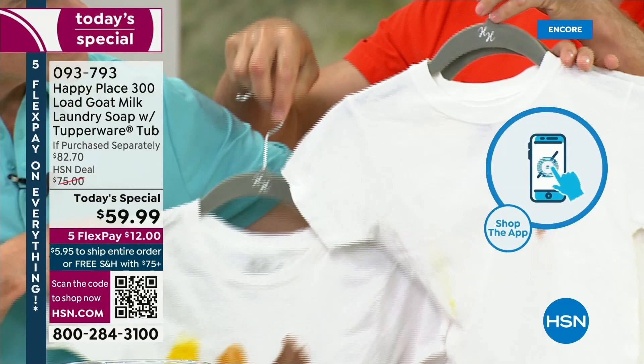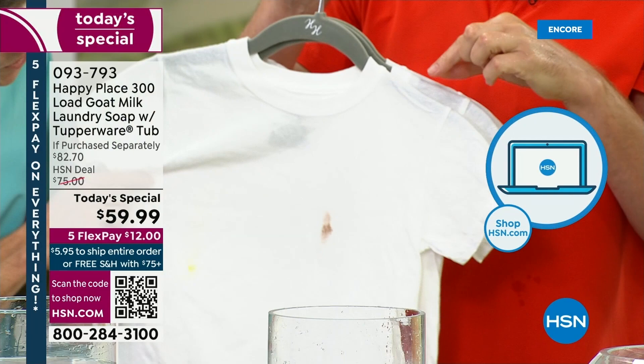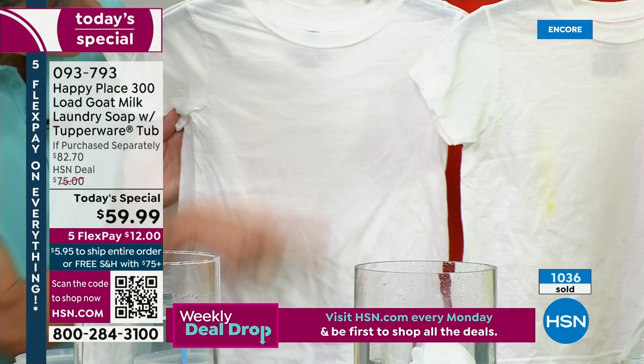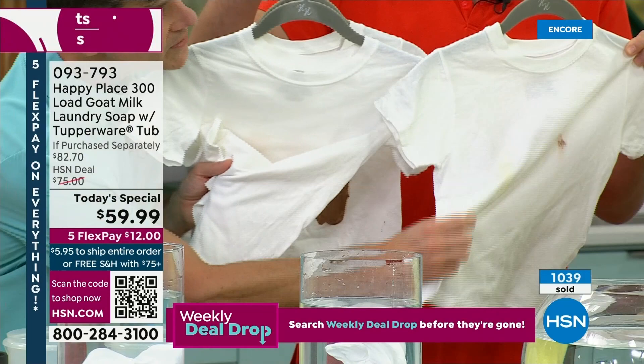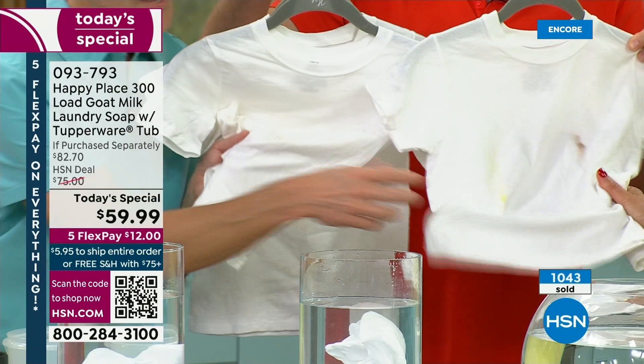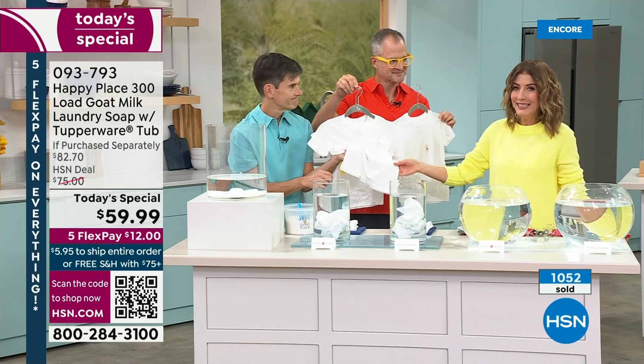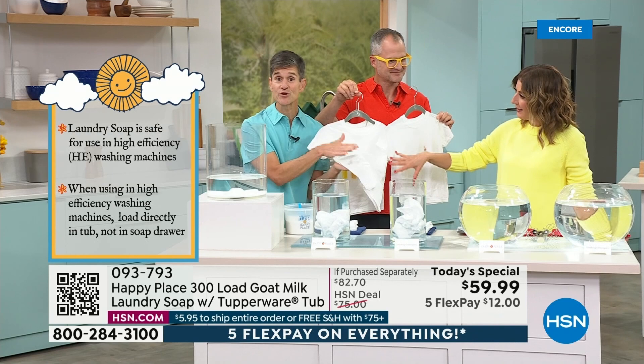We washed one in the leading chemical detergent — it did a pretty good job but left some mustard and fudge sauce behind. Look what happens when you wash in the Happy Place system: all stains gone — mustard gone, barbecue sauce gone, fudge sauce gone. Feel the difference: the detergent-washed shirt is crunchy and stiff because all the chemicals are left behind. With Happy Place, it rinses clean, clothes feel softer and fluffier, and can be cleaner than leading detergents with no chemical residue left against your skin.